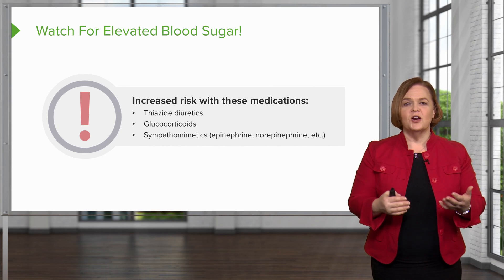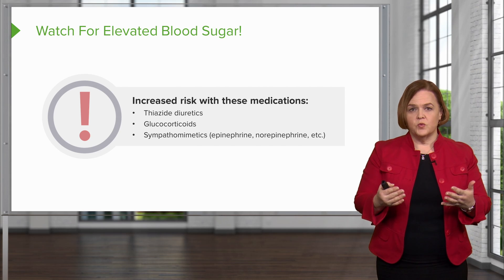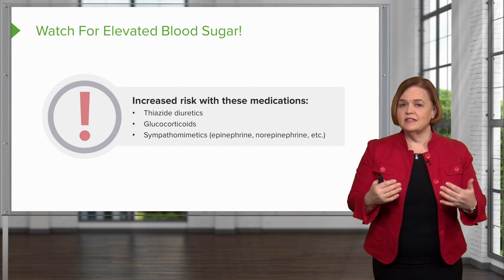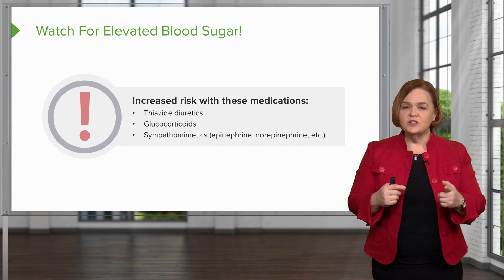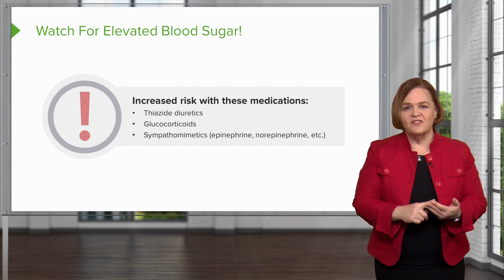Thank you for watching our video today. It may have been surprising to learn that the biggest risk with insulin is hypoglycemia. But by knowing the risk factors, how to watch for them, and what to do, you can help keep your patients safe.